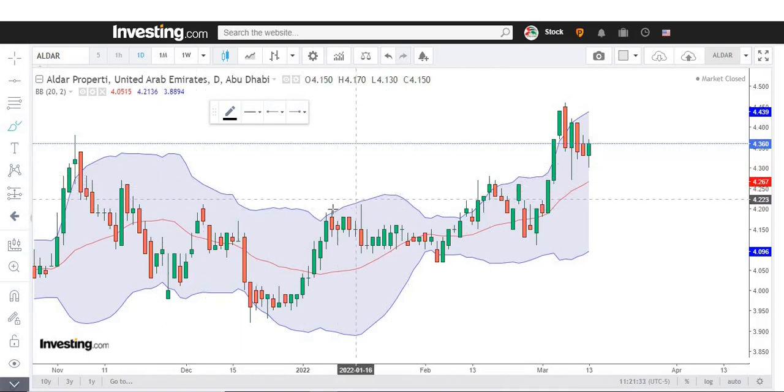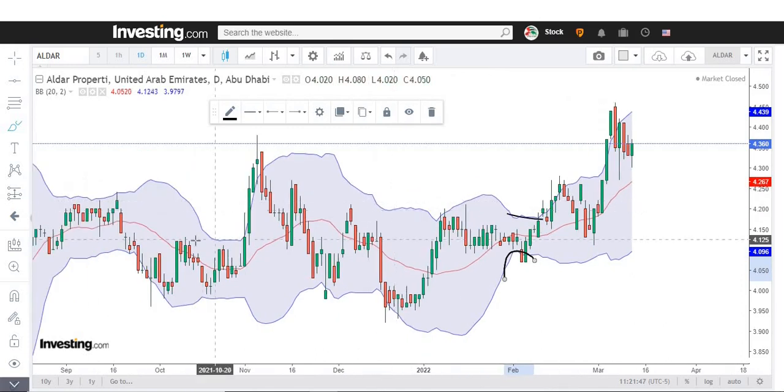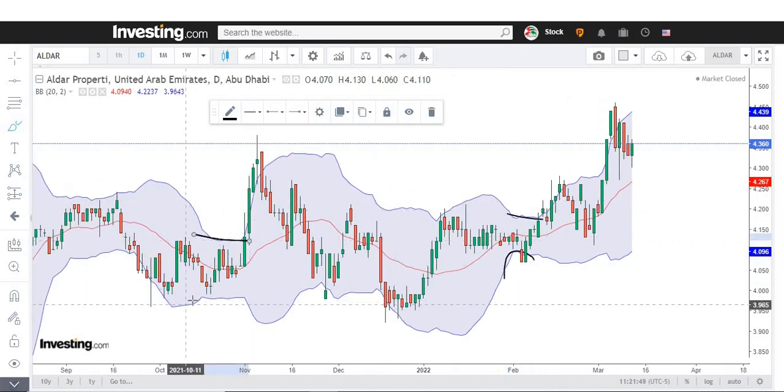This blue band — the upper band, lower band, and the middle line all together — is called Bollinger Bands. It's an indicator, and when it squeezes, we can see that the market releases its energy to the upside or to the downside. Previously, whenever the band squeezes, we can see a big move.